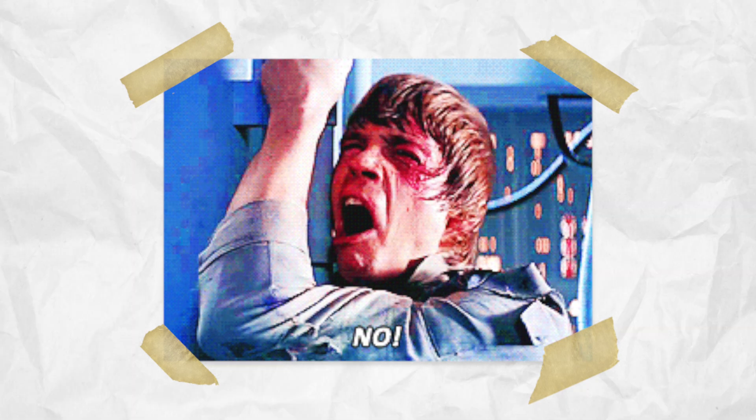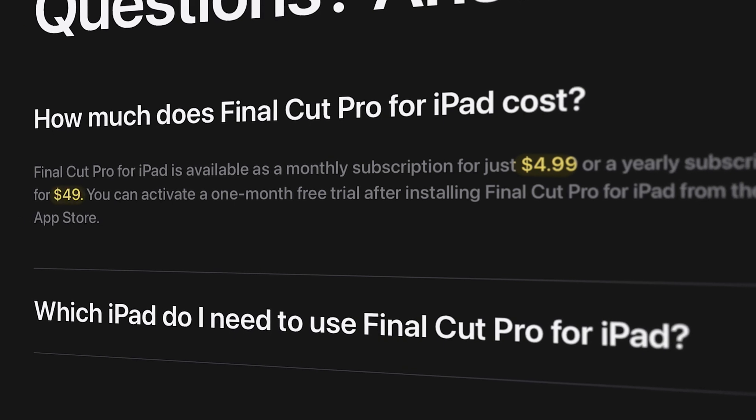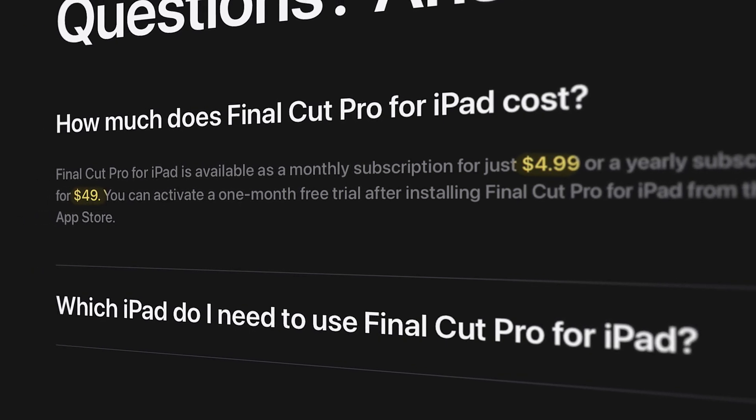The iPad version of FCP is a subscription. That's probably a bummer to a lot of you, but luckily it is not that outrageous of a cost — it's about $5 a month, or $50 for the annual subscription, which is less than a lot of plugins. Whether Apple is going to make the Mac version a subscription model I'm not sure, but I'd kind of be down with $50 a year so long as we get all of the features we've been asking for.